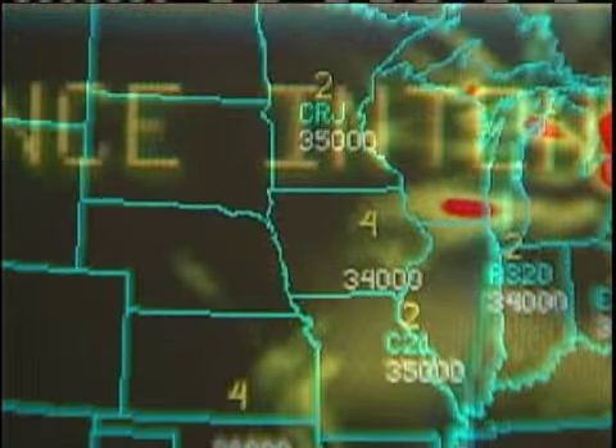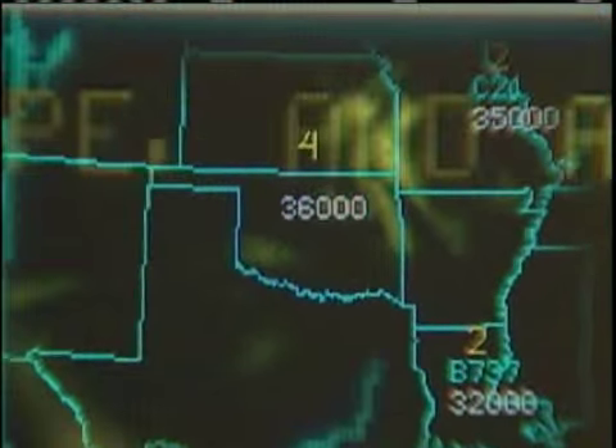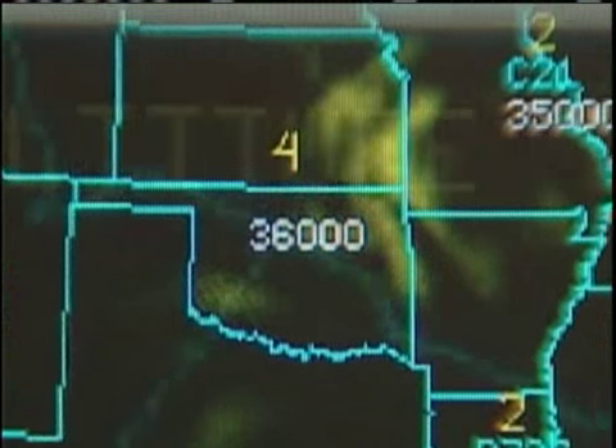Right now, pilots can use a clear air turbulence map where the risk for rough air goes from none to extreme. Today, a patch of air just north of Oklahoma is at a moderate to severe risk.